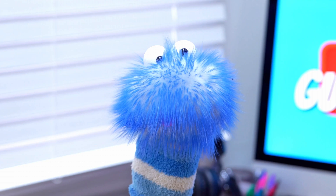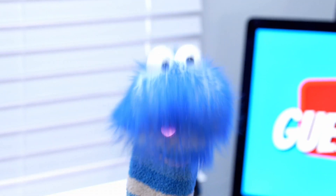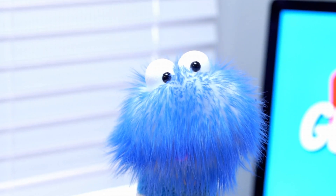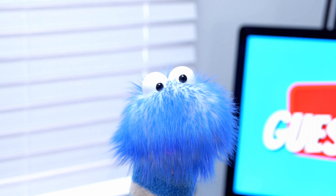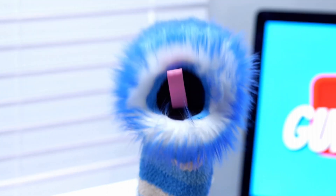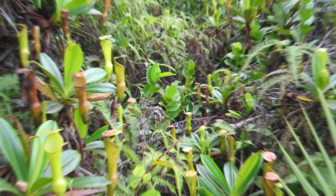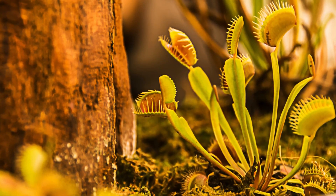Carnivorous plants are found all over the world, but they love wet, boggy areas. They can be found in places like the southeastern United States and parts of Australia. Carnivorous plants thrive in places where other plants might actually struggle to grow.